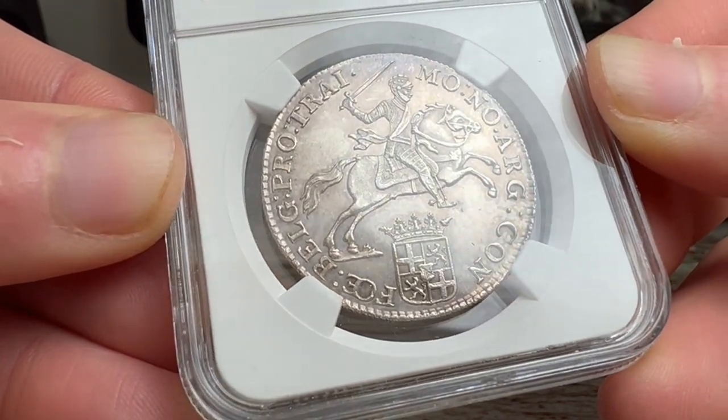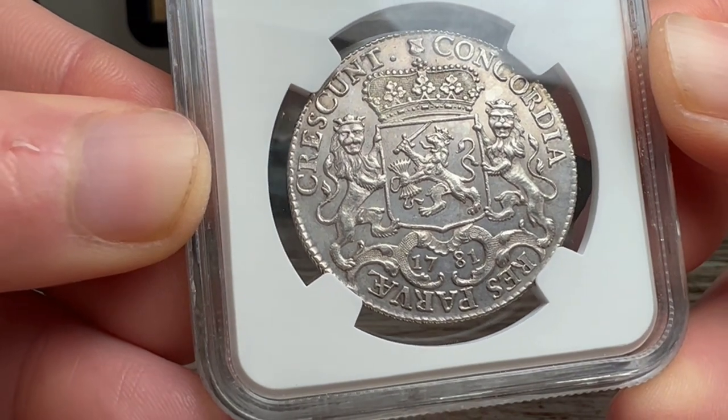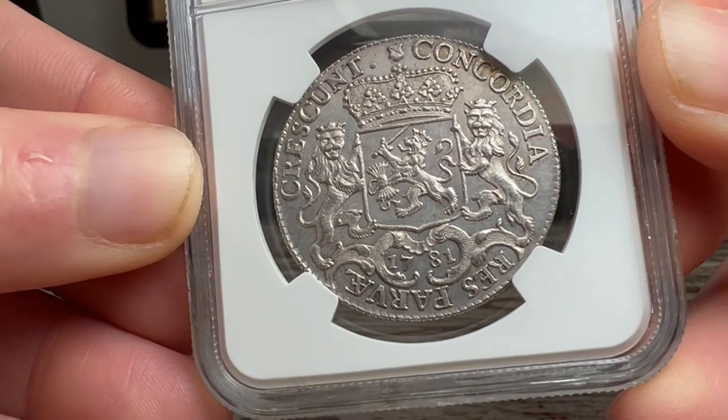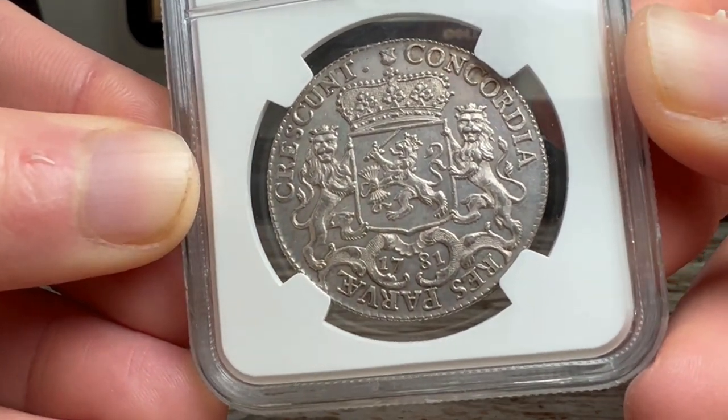The obverse of the coin depicts an armored knight on horseback, holding a sword, symbolizing the strength and power of the Dutch Republic. This half-silver rider was minted during a time when the Netherlands was experiencing an economic and cultural boom.